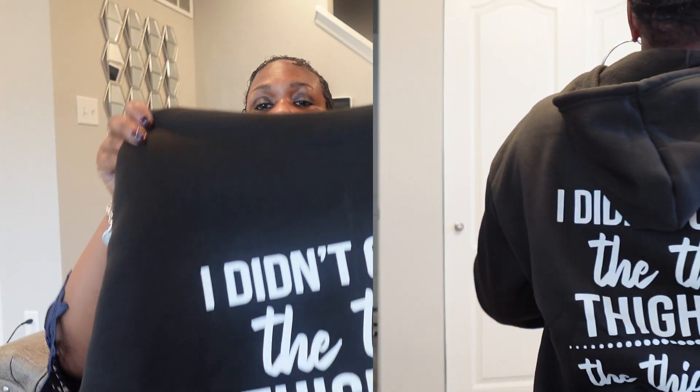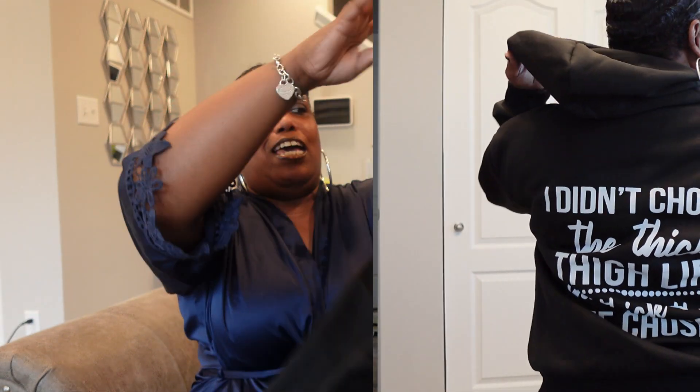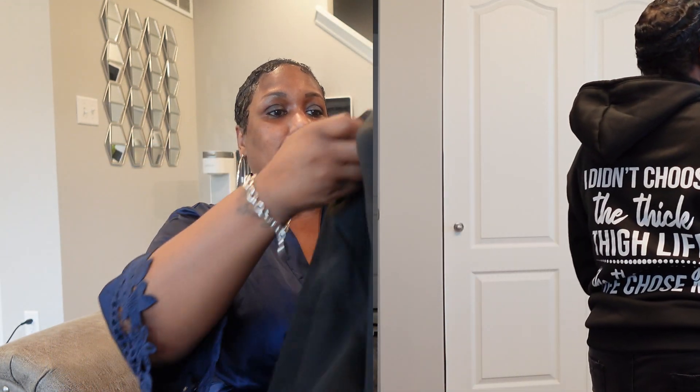The next thing I got, y'all, is this oversized hoodie. It is so soft and it's got pockets. Guess what it's got on the back? It says, 'I didn't choose the thick thigh life — the thick thigh life chose me.' That part! So I had to get this, y'all. I had to get this. I love my thighs — that's why I got it.